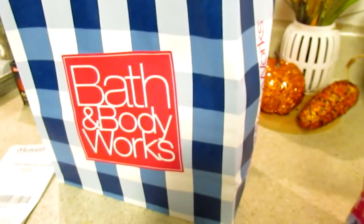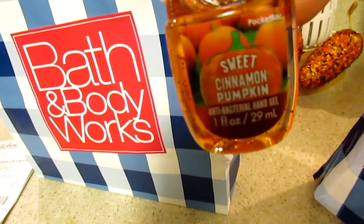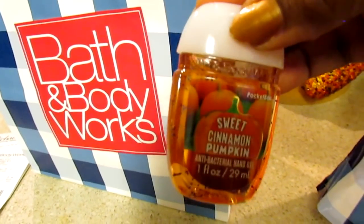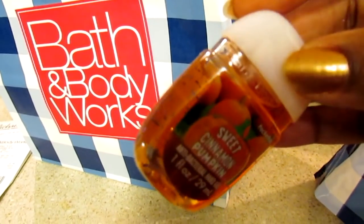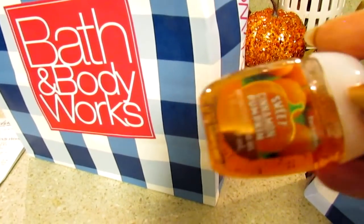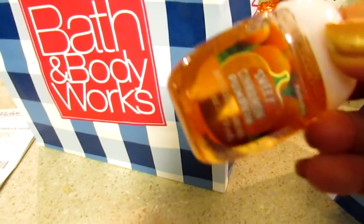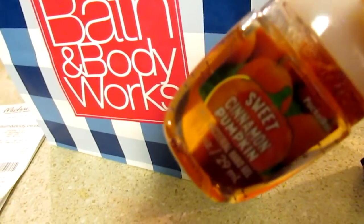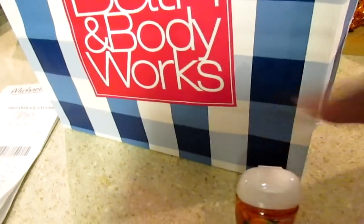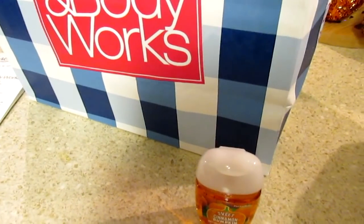From Bath & Body Works I only got two candles, a wallflower, and a hand sanitizer. I picked up the Sweet Cinnamon Pumpkin hand sanitizer. I like these but the glitter ones go so fast, especially when you're sharing with family. I usually just get ones from Dollar Tree for that, but I like this one because it smells good and makes you feel girly.